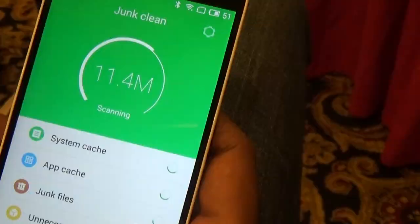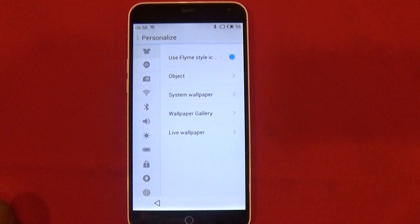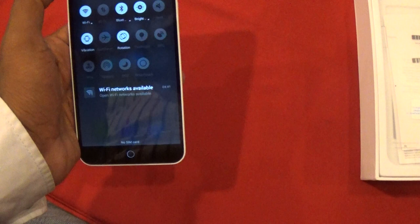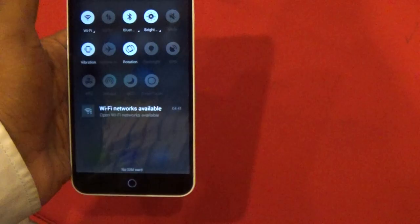The Meizu device needs a learning curve to get used to the single home button and also FlymeOS, but once you get used to it, it's a breeze. First impression is the best impression, and I would say the M1 Note scores well on first impression. It should give good competition to other devices in this range in the market. The M1 Note seems to be a serious contender, so let's wait for it to officially launch in India. If they get their price right, this product is something to look forward to.